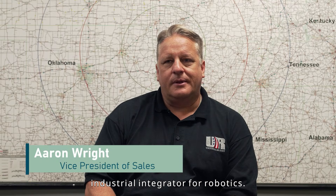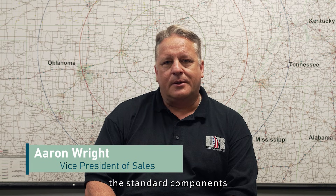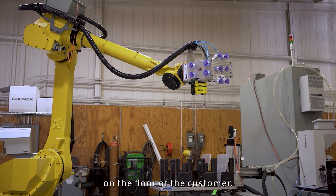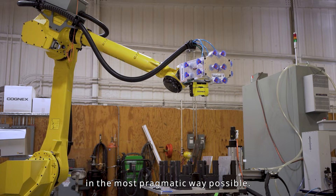United Robotics is an industrial integrator for robotics, and that means that we take standard components and marry them together on the floor of the customer, and we try to do that in the most pragmatic way possible.